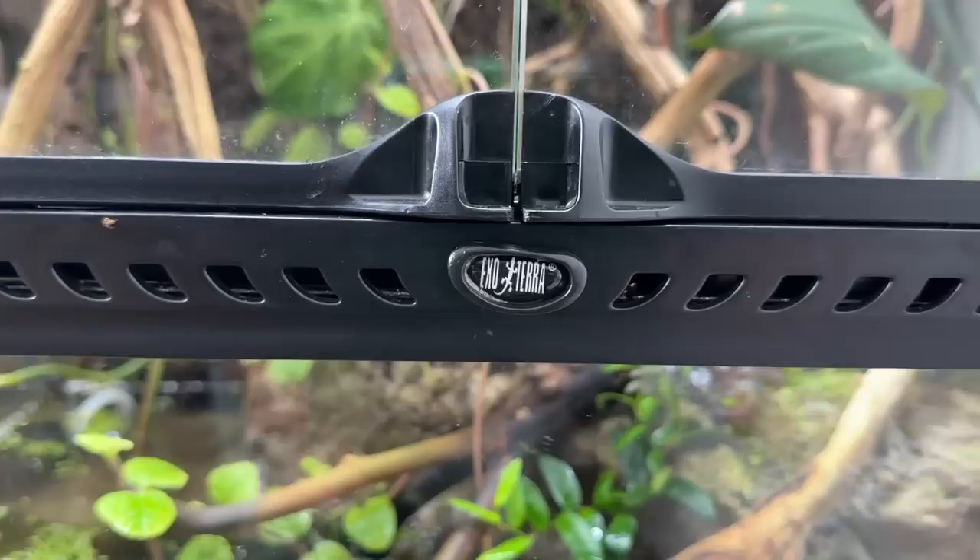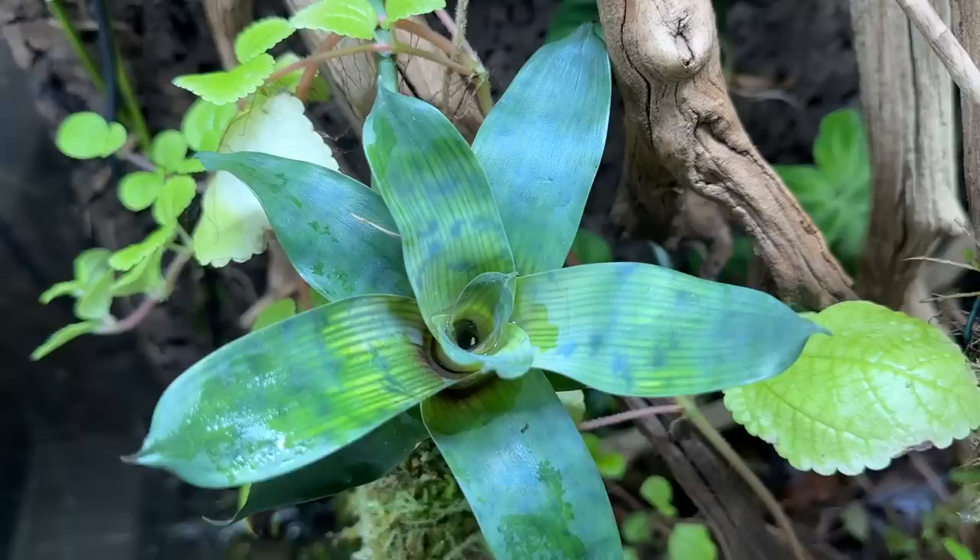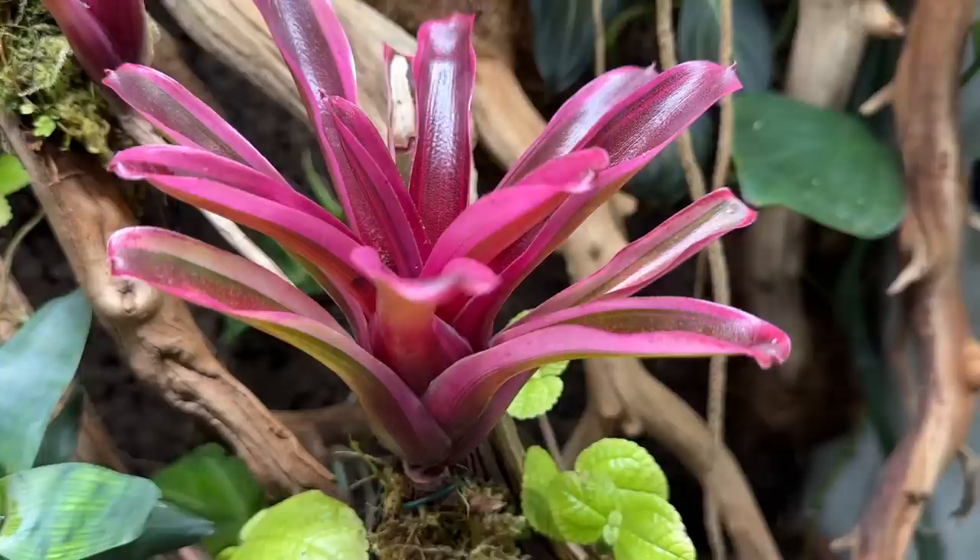Well my friends, here we are. It's been nearly seven months since the completion of this paludarium and it has grown in immensely. Many of the aroids have attached themselves to the background. The bromeliads have anchored themselves to branches with their own roots, developed vibrant coloration, and are even reproducing through pups.